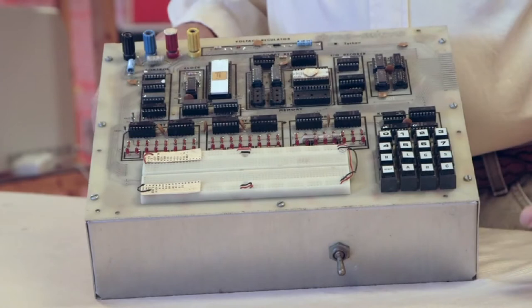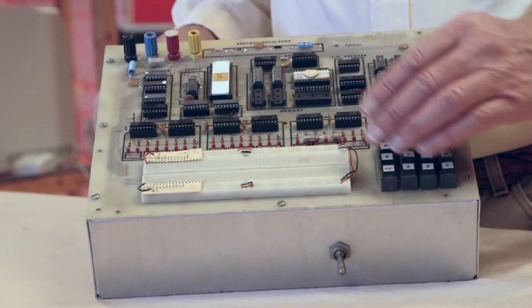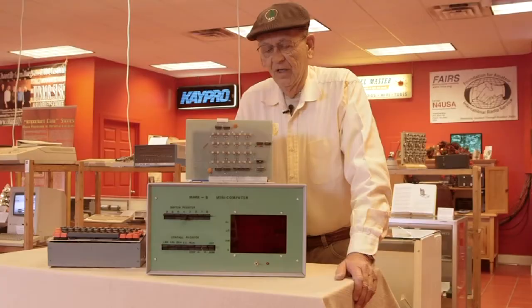The MMD-1 was given credit as being the first single-board computer — meaning a total, self-contained operating computer, with an input keyboard, light output, and memory. This is one of the 10 prototypes that was built, and we are just delighted to have one of them here in our museum.